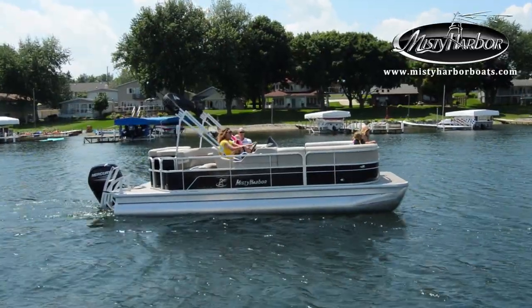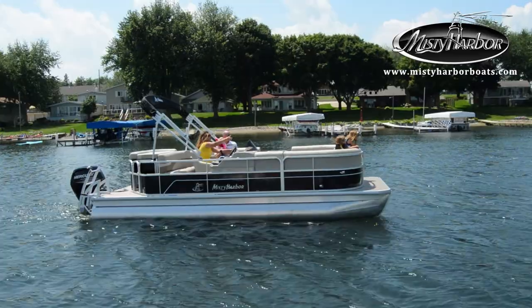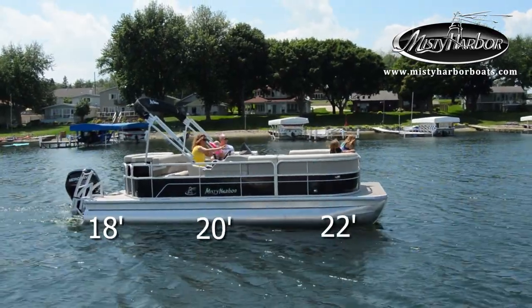Adventure Cruise Model pontoons have three different standard layout options, in either 18, 20, or 22 deck lengths.